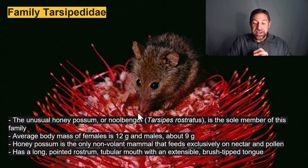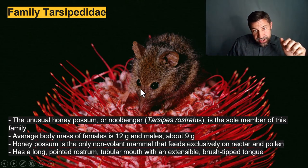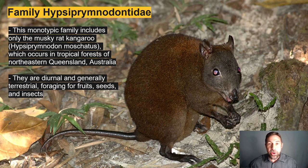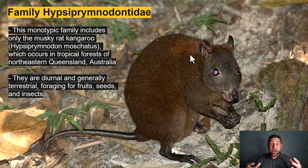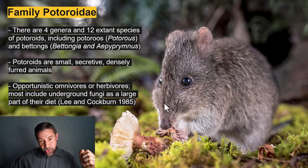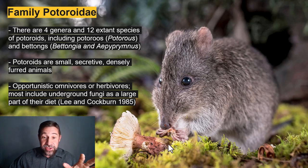The tiny honey possum is the only non-flying mammal that feeds exclusively on nectar and pollen, adapted with a long pointed rostrum, a tubular mouth, and an extendable brush-tipped tongue. The musky rat-kangaroo is monotypic — the sole member in its family — distinct morphologically and genetically from other species in Order Diprotodontia. There are four genera and twelve extant species in the family Potoroidae, including the long-nosed potoroo; interestingly, these omnivores have a penchant for fungus.